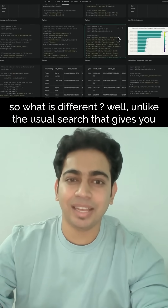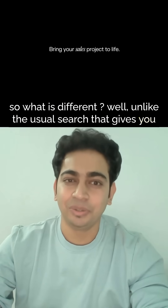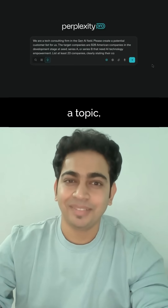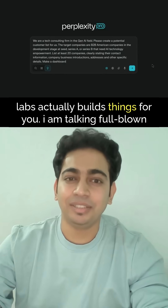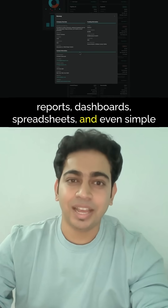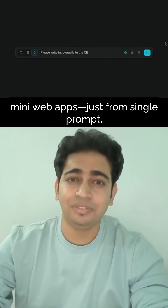What is different? Unlike the usual search that gives you quick answers, or the research mode that dives deep into a topic, Labs actually builds things for you. I am talking full-blown reports, dashboards, spreadsheets, and even simple mini web apps — just from a single prompt.